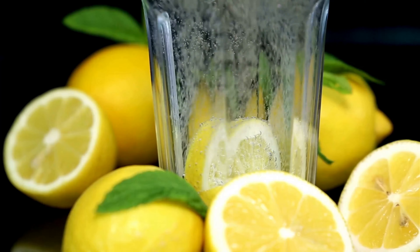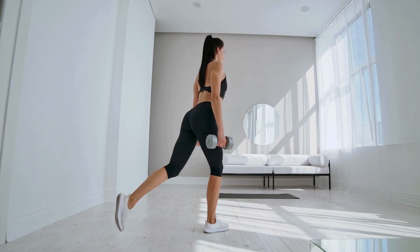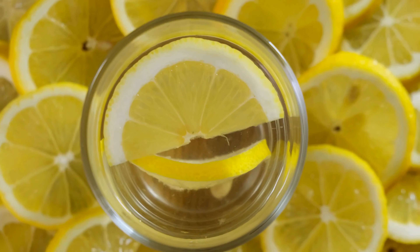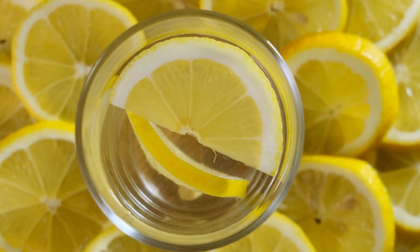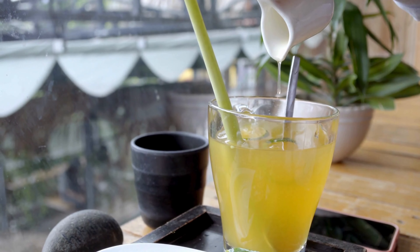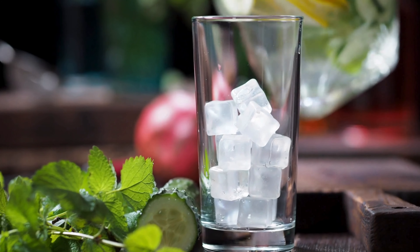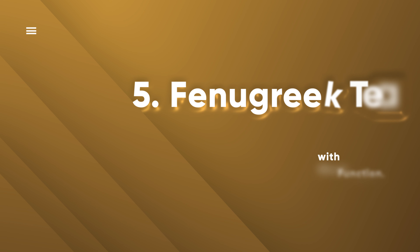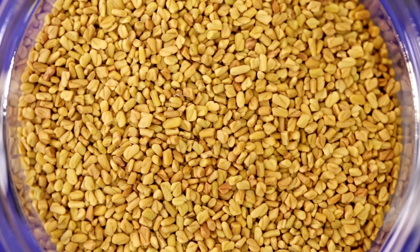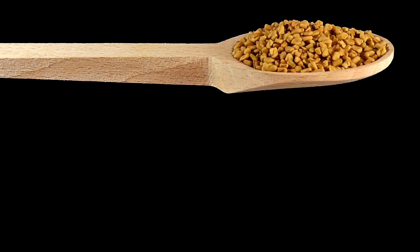4. Lemon Water – The Zesty Sip for Blood Sugar Harmony. Lemon water isn't just a pretty face — it's a powerhouse for blood sugar control. Lemons, known as the superheroes of the fruit world, have a low glycemic index, meaning they won't cause blood sugar spikes, which benefits glucose stability. Moreover, lemon water can assist in maintaining a healthy weight — a vital aspect of blood sugar management — thanks to its low-calorie, filling nature. Many people begin their day with lemon water to jumpstart hydration and digestion, making it a refreshing and healthful choice for stable glucose levels.